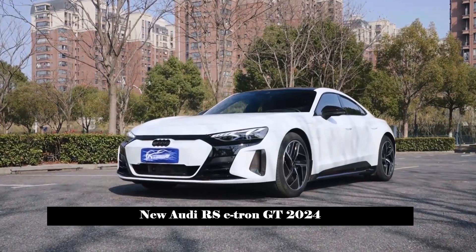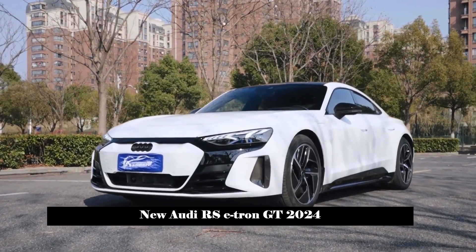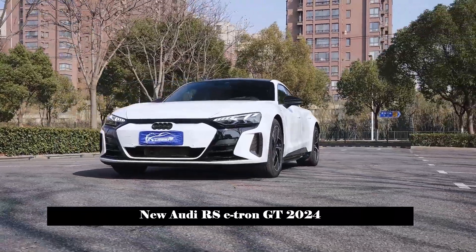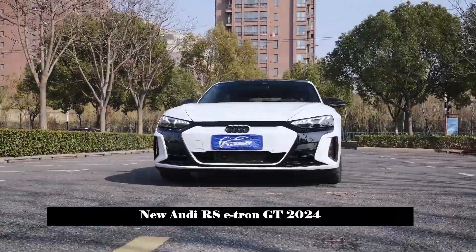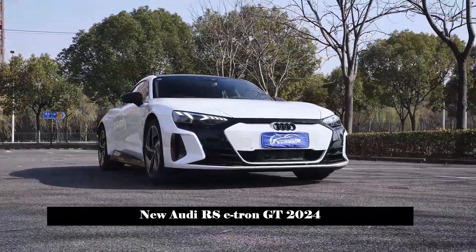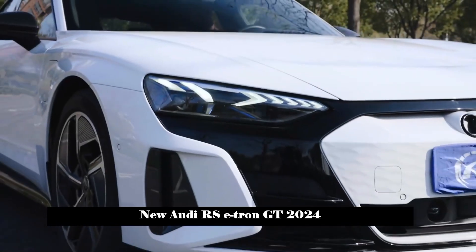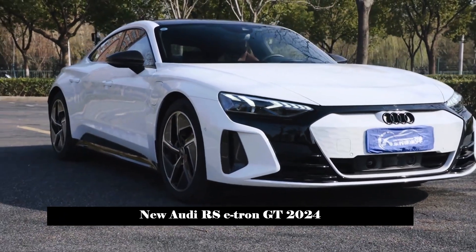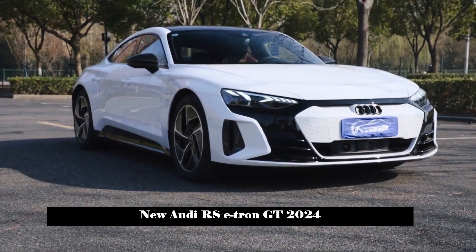The front of the new car is decorated in gloss black, and the complex air vent design around the front further enhances the sporty feeling. The headlight set uses Audi's Matrix Laser technology, which combines laser headlights and Matrix LED headlights to not only provide drivers with excellent night-driving visibility but also deliver a striking side light-wave effect.